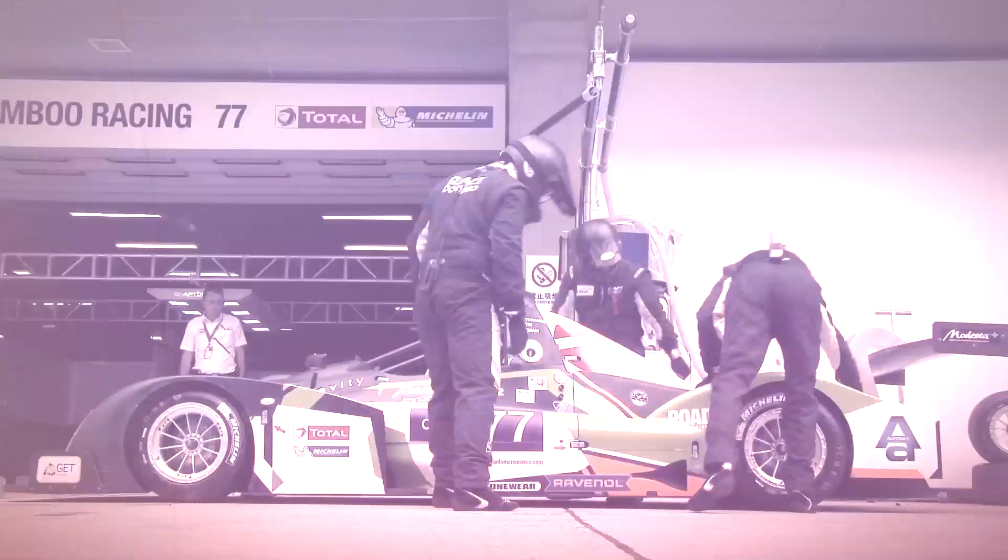On the CN car, the engine is like a serial engine because all the cars are using the same engine, which is a Honda 2-litre engine.